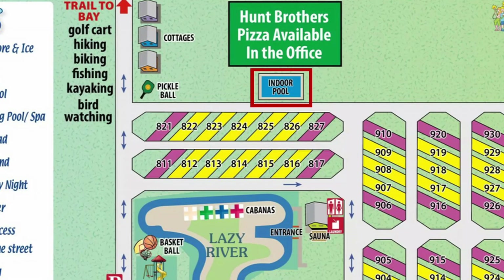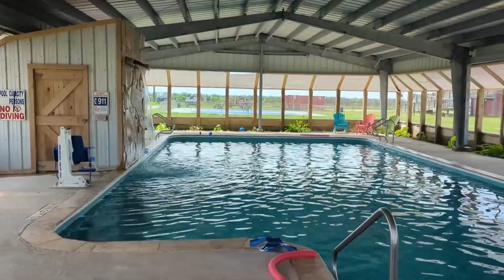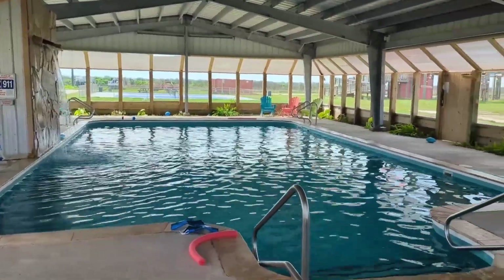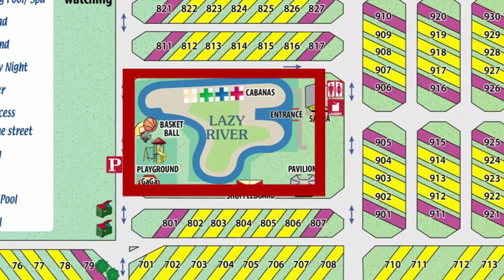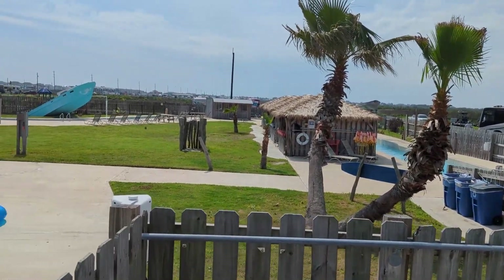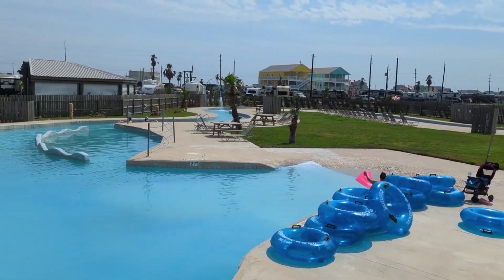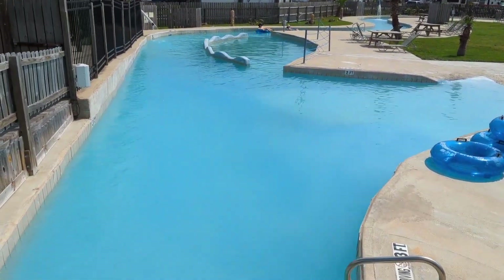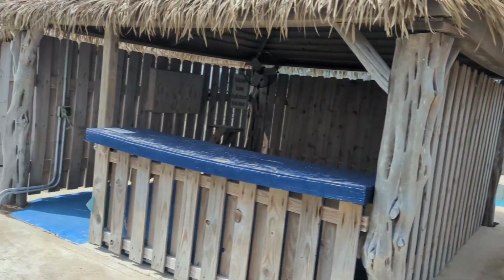Pool number three is the only indoor pool and it's heated. I can see that this would be a popular option in the wintertime or maybe when it's raining. Really close to the indoor pool is the large Lazy River where you and the kids can relax and float in a tube all day long. And don't forget to reserve your cabana for the family for some shade throughout the day.